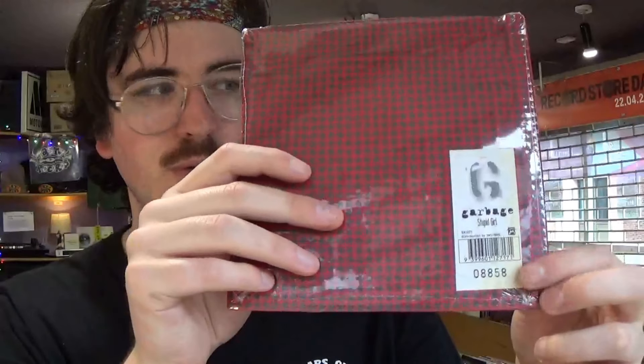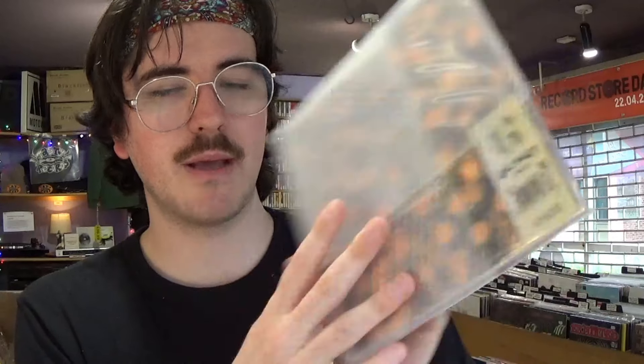Here are a few examples of records you might not want to take out of their sleeves just by the nature of their packaging. Here's a really cool Garbage single — 'Stupid Girl' — individually numbered with a sticker on it, fabric sleeve with a plastic outer. Whoever had this just wanted to keep it pristine in the packaging, so it's never been opened — completely mint, still sealed, a really unique seven-inch. Here's another sealed Garbage single in a hard plastic sleeve, also hand-numbered — kept completely sealed.